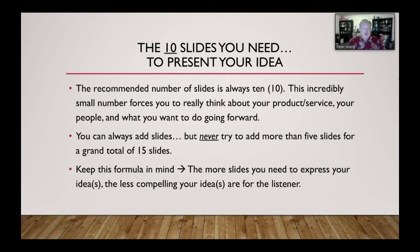You need basically 10 slides. I know that's an incredibly small number, and it really forces you and potentially your partner to think about your product, your service, your people, and what you want to do going forward. You can always add slides, but never more than about five for a total of 15. At about two minutes per slide, 15 slides is a 30-minute meeting, and no one wants to sit and listen to somebody for more than 30 minutes on a brand new idea.